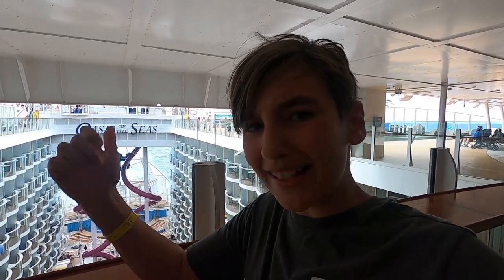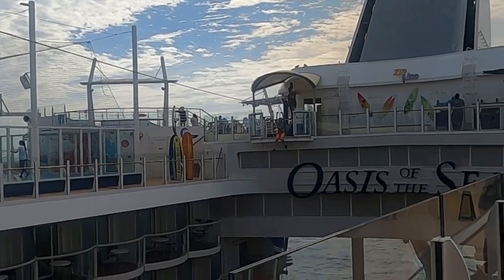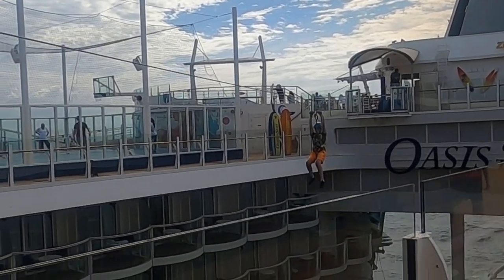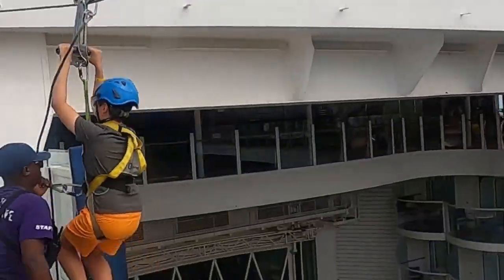Alright, I'm on the top deck and right behind me is the zipline. I don't know if you can see it but it's there and I'm going to go ride it. I haven't done this on a cruise ever, so let's go try it out. That was really cool — I've never seen a zipline on a ship before, so it was very fun. Now I'm going to head down to the Aqua Theater for a special event called Captain's Corner, where you can ask the captain questions.